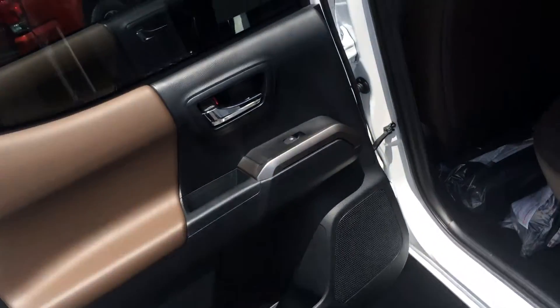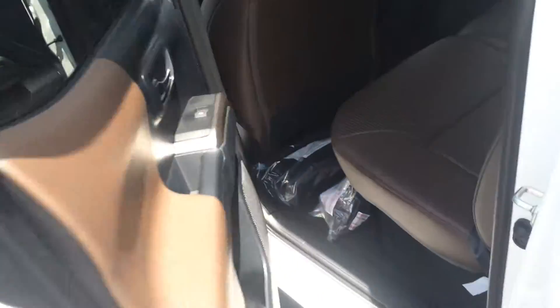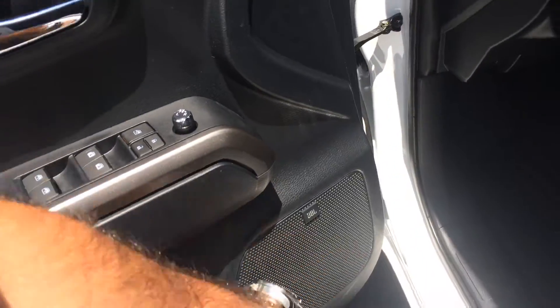This has the very unique dark brown leather interior — it's only on the Limited trim with leather. This looks really sharp, especially with the white exterior; white or black would look especially good with the brown interior. You've got power windows and door locks, premium JBL audio, and the seats are heated.